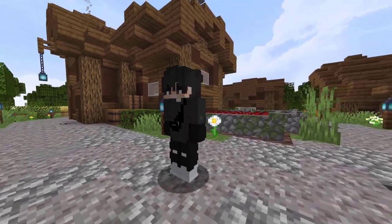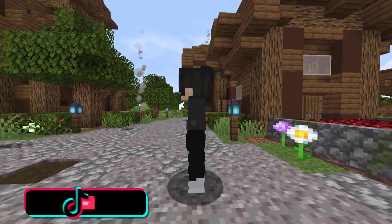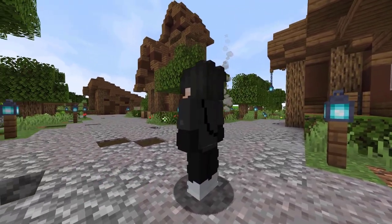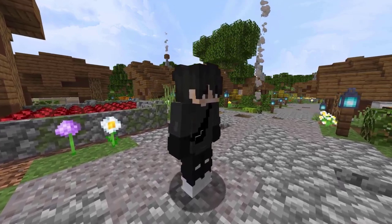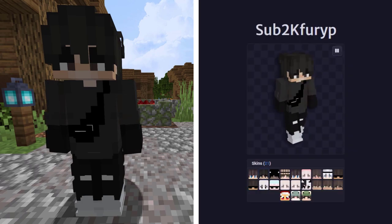Getting into the final 10 skins, we are seeing the next skin from NameMC. I'm going to call this skin a Hypebeast skin — I just get that vibe. What would you call this skin? Let me know in the comments. This skin is being used by 98 profiles. It was first seen being worn by Sub2KFurryP.